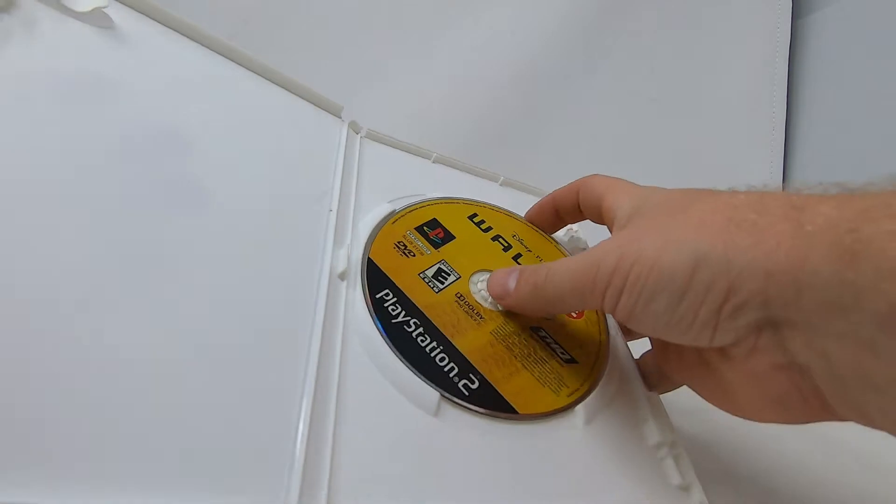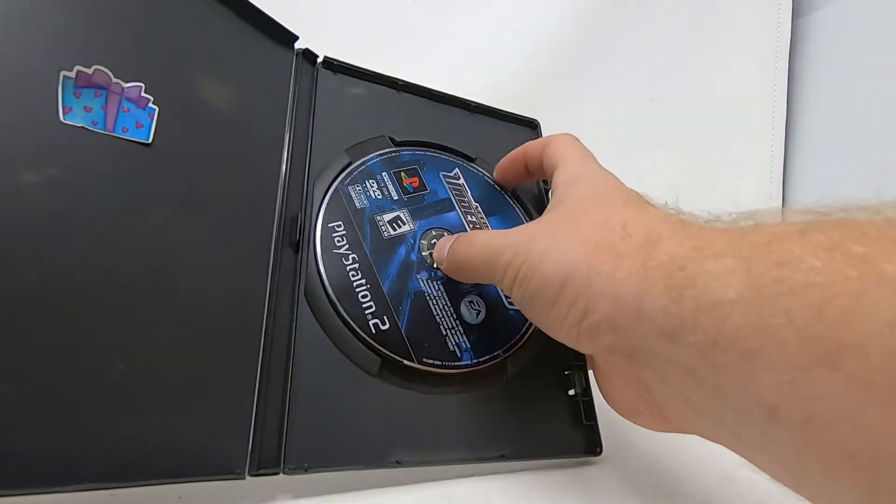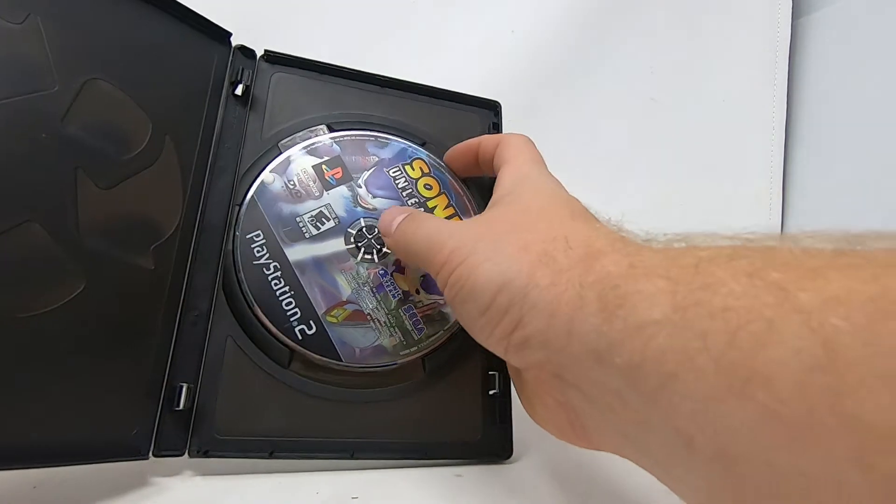We got a Wally PlayStation 2 disc, Need for Speed Underground — this is the third one I've gotten just this week, though this one is disc only — and then Sonic Unleashed.